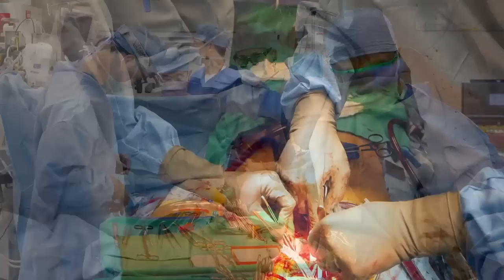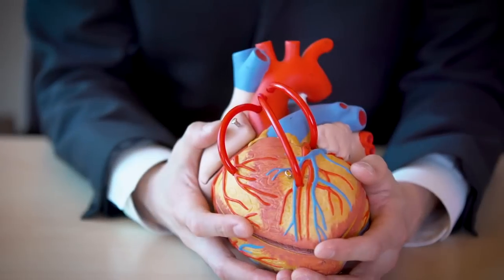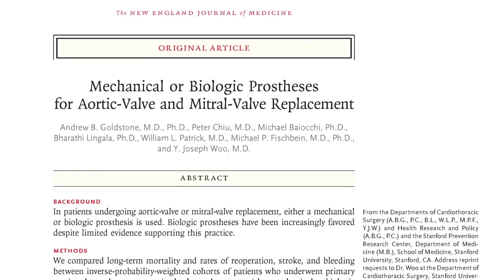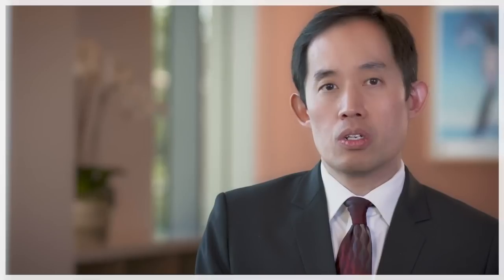My job as a heart surgeon is to take diseased hearts and reconstruct them. In this study, we compared mechanical and biologic valve prostheses. We looked at an 18-year period in the state of California and then looked at the outcomes of those patients over that period of time. We found that the results in the aortic position and the mitral position were quite different. In the aortic position, the benefit of a mechanical valve began to disappear sometime in your 50s, but in the mitral position, the benefit of a mechanical valve persisted well into your 60s.